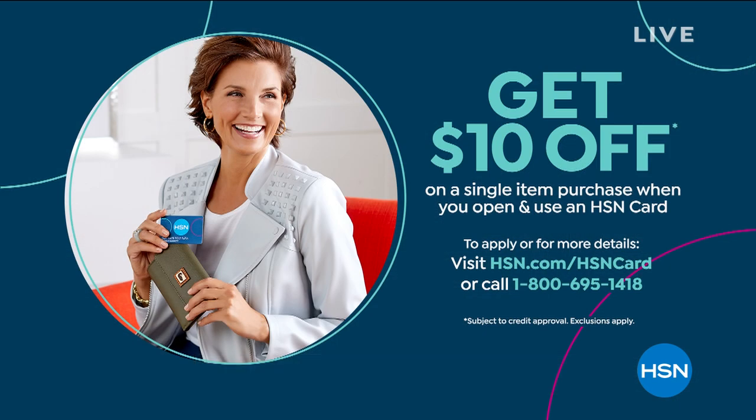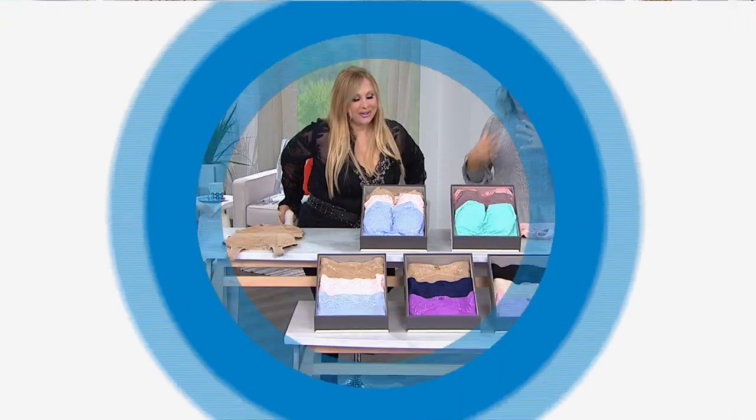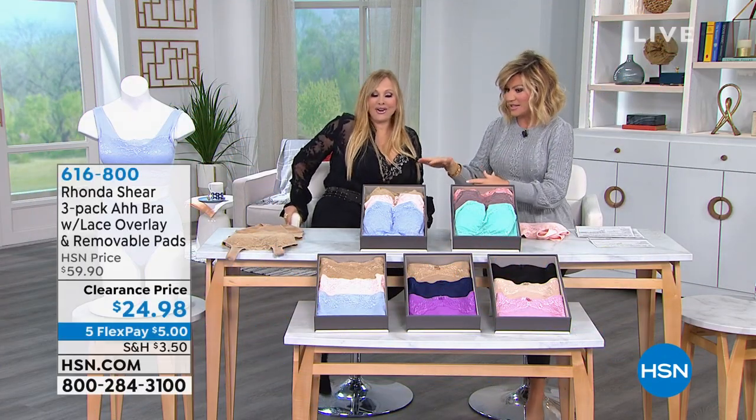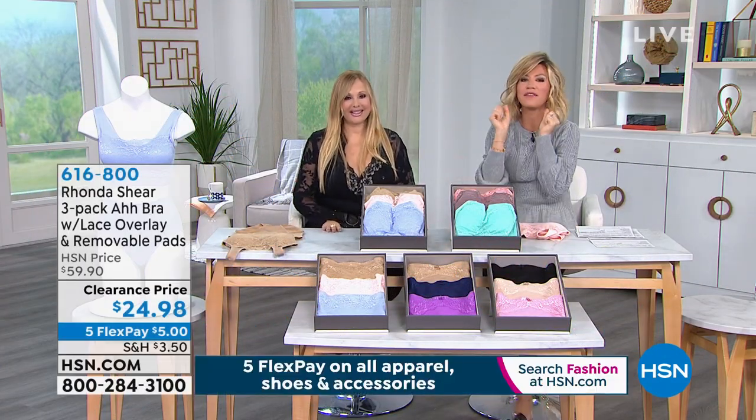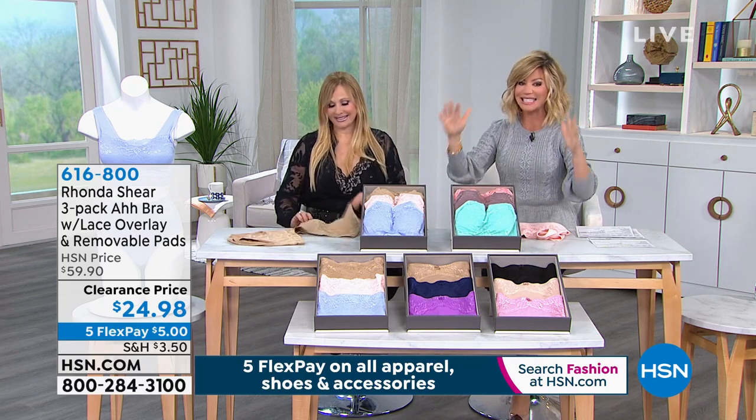Rhonda - before you ladies go to bed, I asked for this to come into this hour and there's only two colorways left. This is what I sleep in every night. This is what I wear 80% of the time. This is my favorite. I love this bra. We had to bring the ah bra into this hour - it's a three-pack. Look at this price. We can only give you five minutes on this. Again, you just shop your top, small all the way through 3X, with removable pads. You step into this.